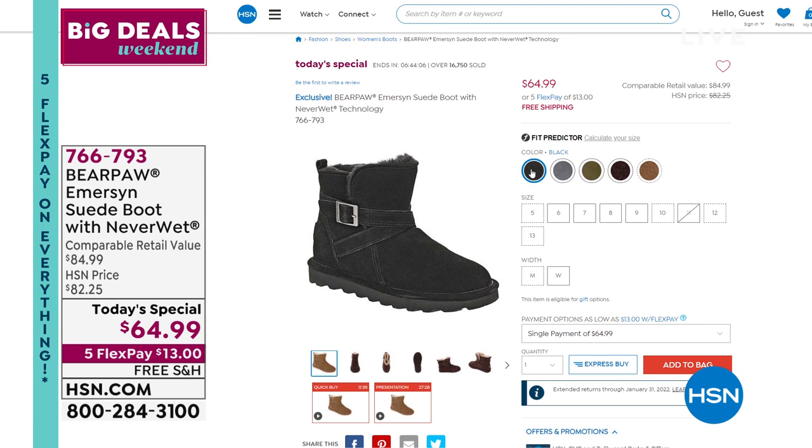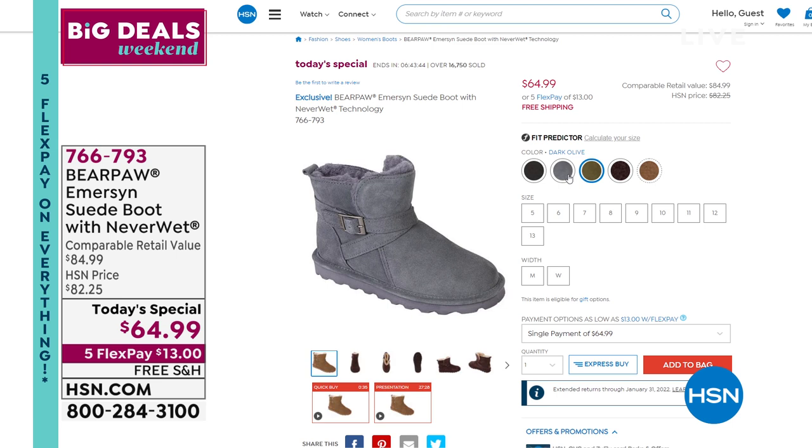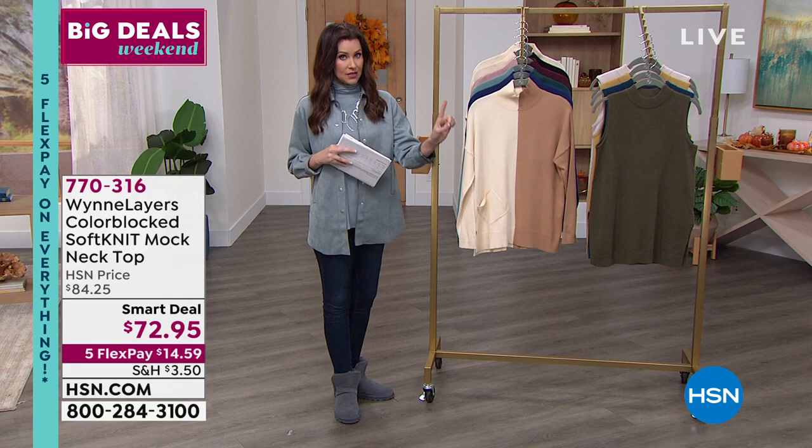We've got whole sizes only in 5 through 13, medium and wide width. If you're a half size, you're going to want to size up. We're starting to get very limited in the olive — it's a brand new color, been really popular especially among Bear Paw collectors because we don't have any olive in our collection. I'm wearing it in that charcoal gray, and then the fig — we have very limited, fewer than 700 in the fig as well, so we're starting to lose sizes. Go to hsn.com. Right on the very front page you'll see Today's Special. And when you're there, you're going to see this smart deal.